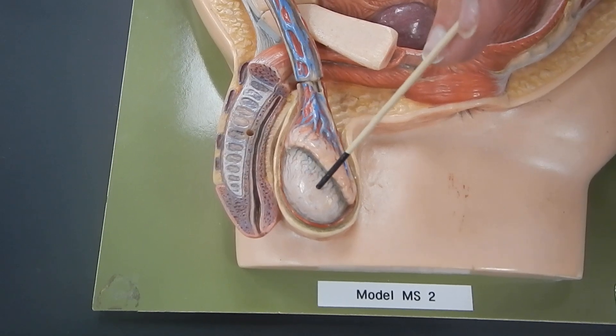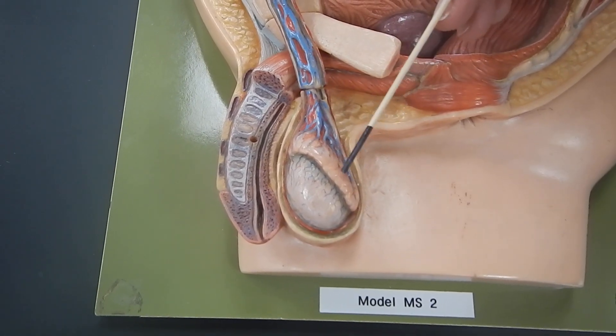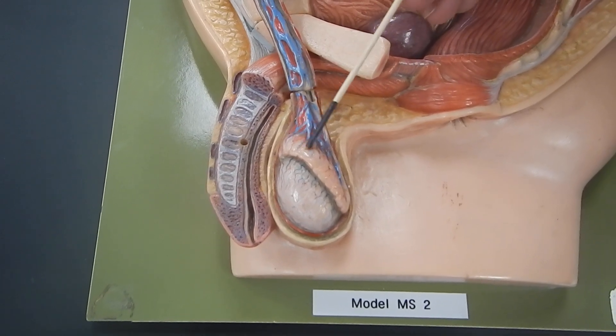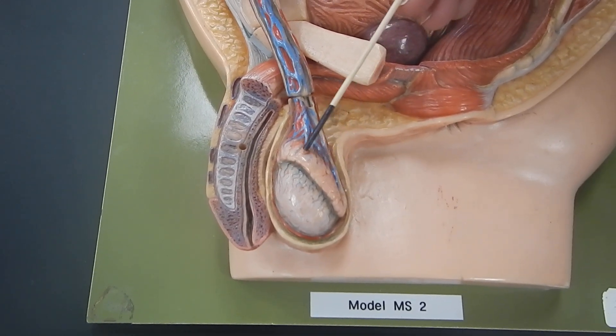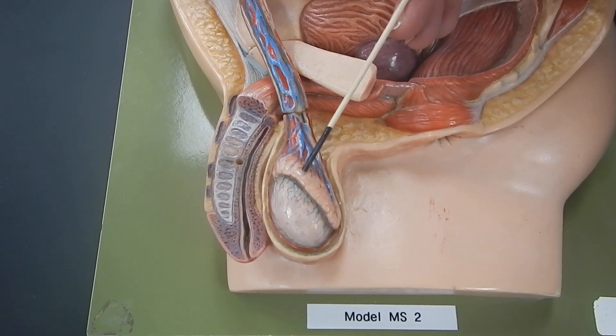When sperm is made by the testis, it is going to be sent to this structure called the epididymis. The epididymis is where those sperm will finish maturing, and they will be stored for the next ejaculation.